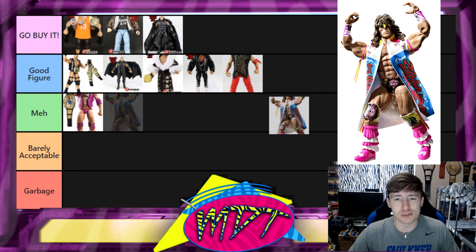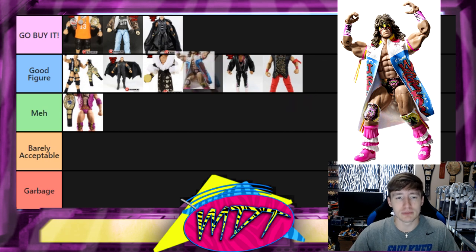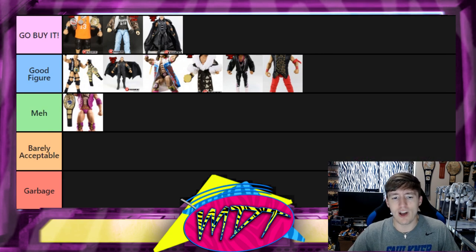Moving on to the Ultimate Warrior WrestleMania 7 figure. I'm not a huge Ultimate Warrior fan but this figure is pretty dang good. I like the face paint, the attire, and the cloth vest. I think this came out around the same time as the Rock in 2011 or so. Never owned it but I've owned plenty of Ultimate Warriors and they're solid figures. I'm going to put it in Good Figure for now.